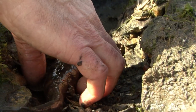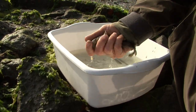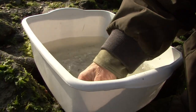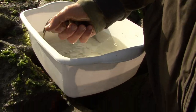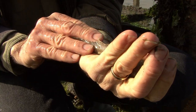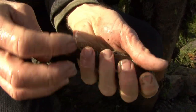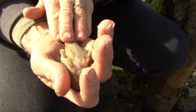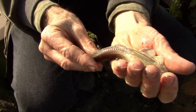Turn this little guy over carefully and see if we can see the little photophores underneath. There you can see them — a whole ring of photophores. These are the little white dots you see, going all the way up the tail. Those are able to create light in the deep water that this fish usually lives at in the Monterey Canyon.